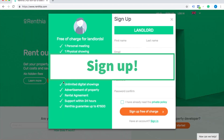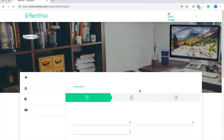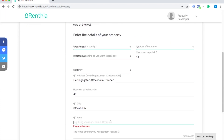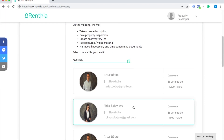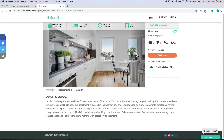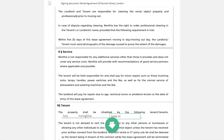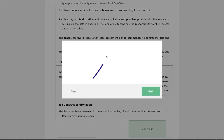Simply sign up. With the consent of the platform being automated, Renthea can offer the entire solution free of charge. Once you have found your perfect tenant, you will be notified and can simply sign a digital contract straight from your inbox.